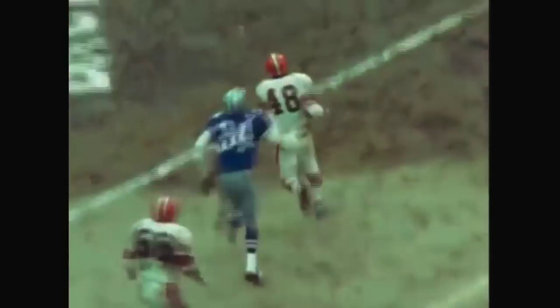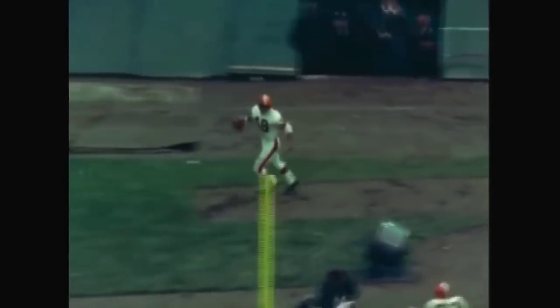Behind near-perfect blocking, Ernie Green skirted right in for the score that put it out of reach. Nelson's choice for the play was appropriate since the valuable Green's role has been limited this year due to a severe knee injury. Dallas scored a meaningless touchdown in the waning seconds of the game to bring the final score to 31-20.